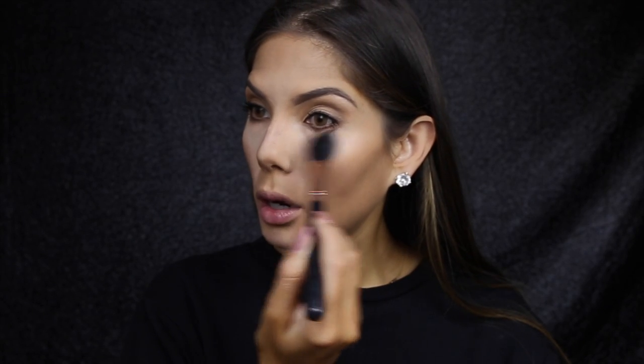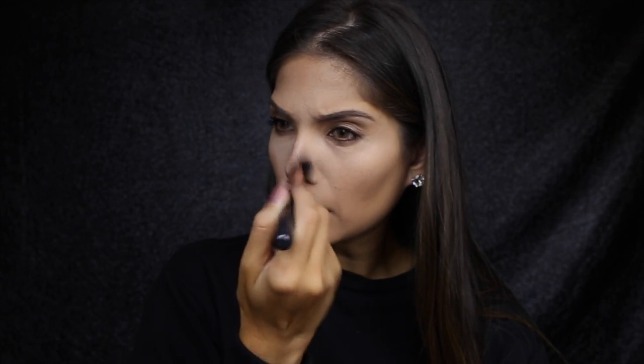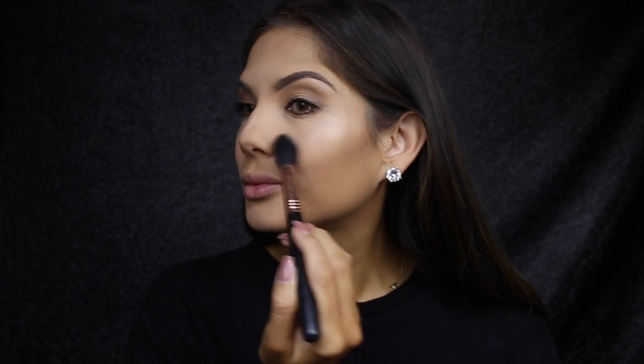Next I'm just using the NARS Light Reflecting Pressed Powder to brush off that translucent powder, using the Sigma Tapered Highlighter Brush. See, I told you it wouldn't be heavy. Going back to my loved one — the Highlight 01 by Laura Mercier — and I'm just using that same brush to highlight the face.